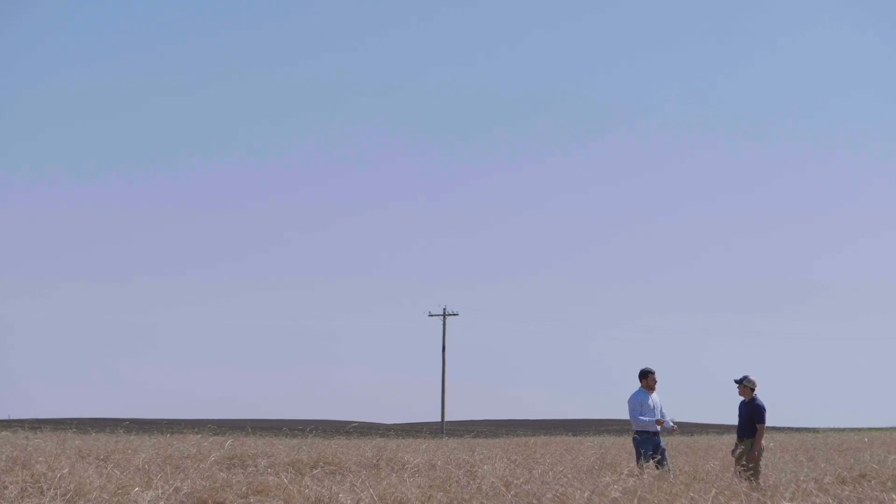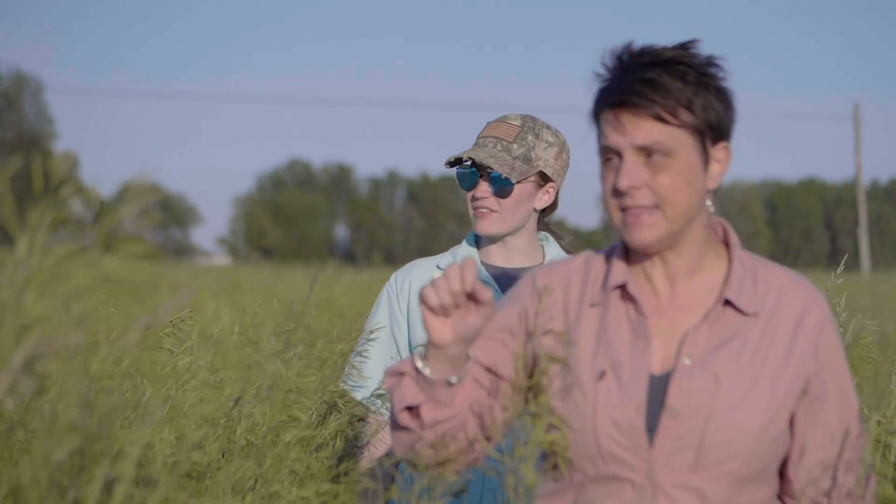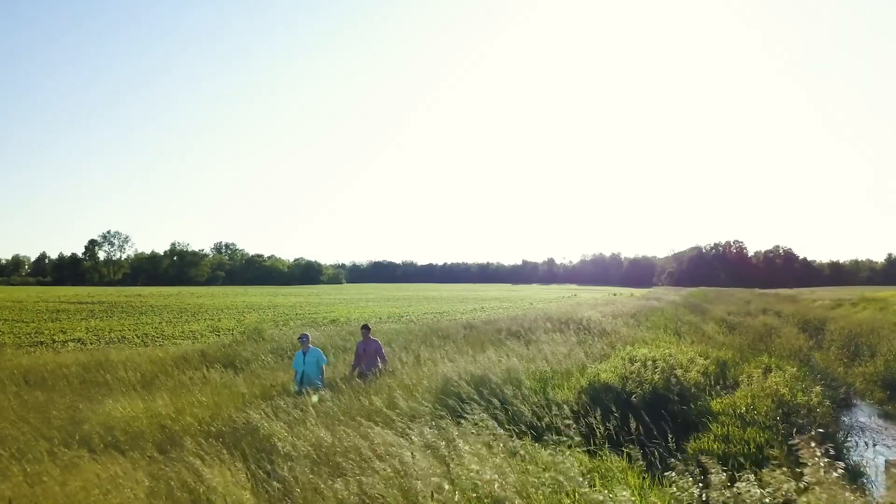The landowners and farmers are absolutely critical to the success of the project. Being open and transparent with the data that we collect on their land has been a key trust-building partnership that keeps the project going year after year.